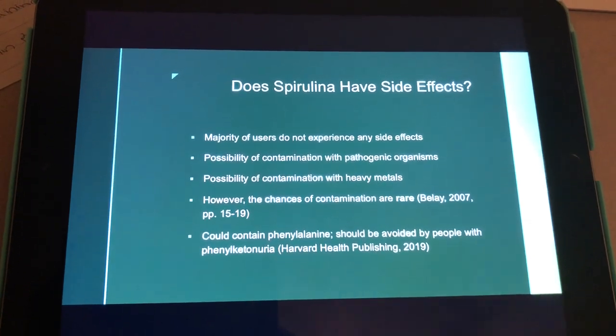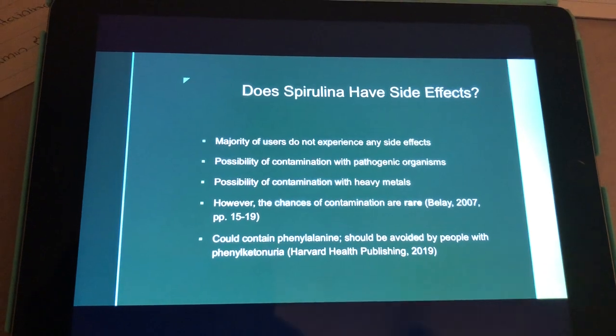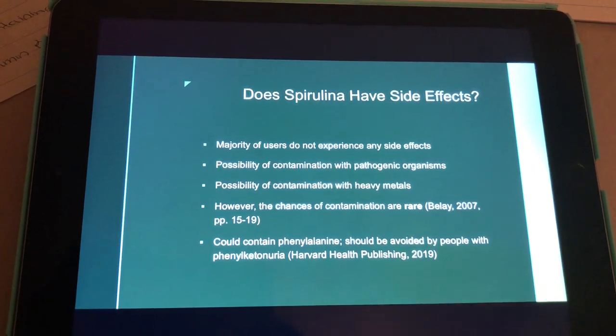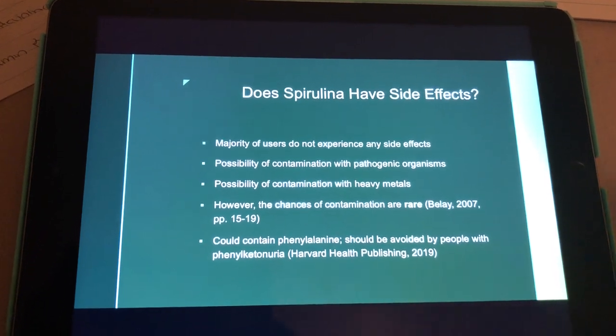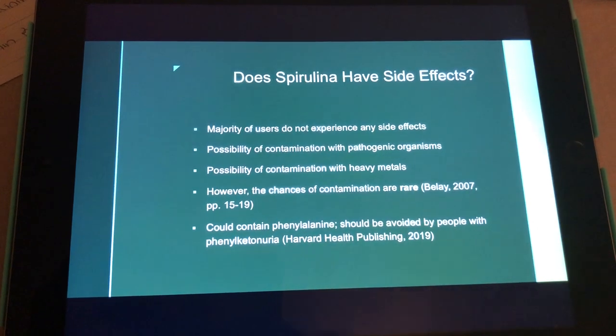Does spirulina have side effects? The majority of people who have used spirulina don't experience any side effects. However, people have been concerned about the possibility of contamination with pathogenic organisms and heavy metals, but the chances of contamination are really rare.